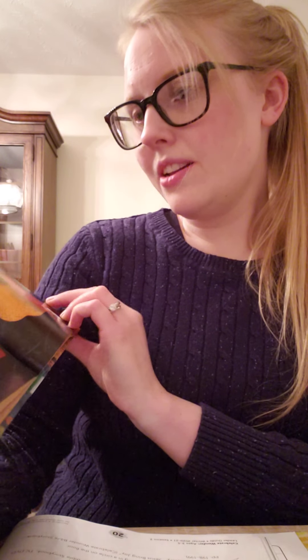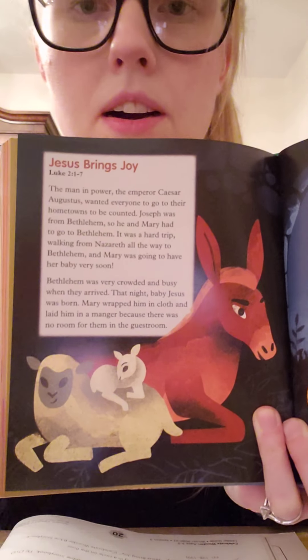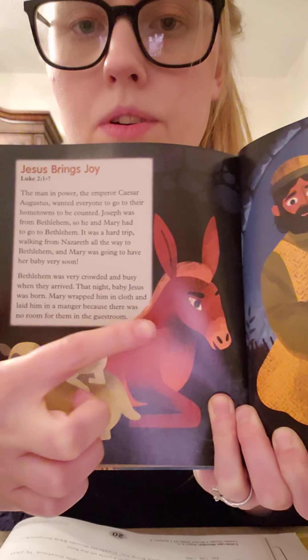Can you count all of the animals in the picture? Let's count them together. One, two, three. Thanks for listening to my story.